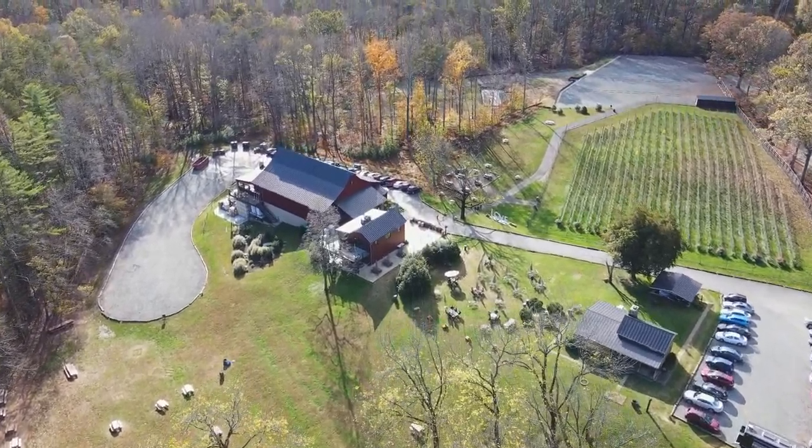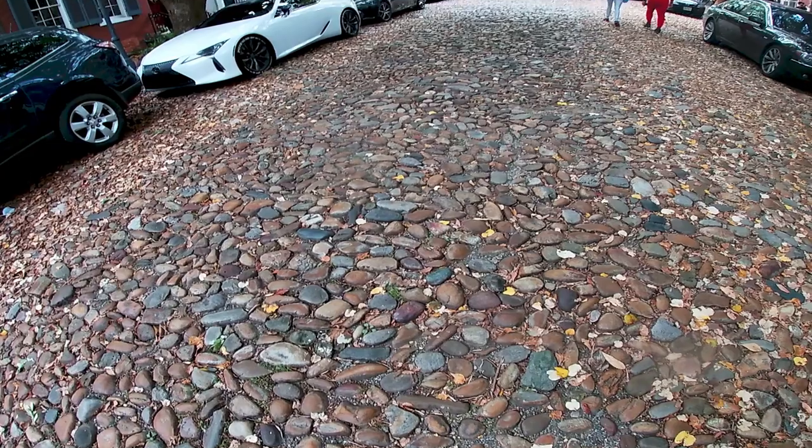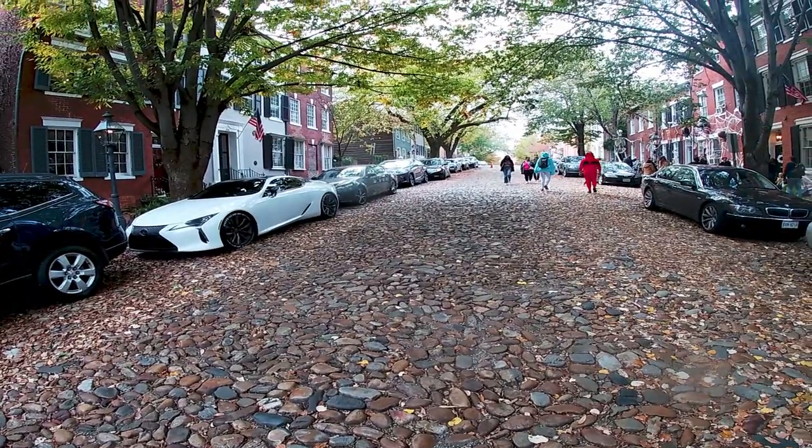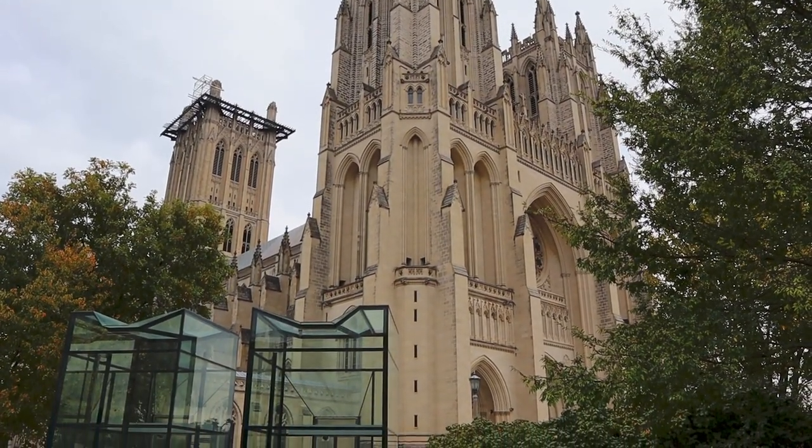Hey guys, it's Jake and welcome to the channel where I share travel tips and recommendations. In today's video we're going to be going around the DMV — which is the Washington DC, Maryland, and Virginia area — going over things that you can do. There is a link in the description to a map I used when I was there, which goes over some of the places I had starred and was interested in going.